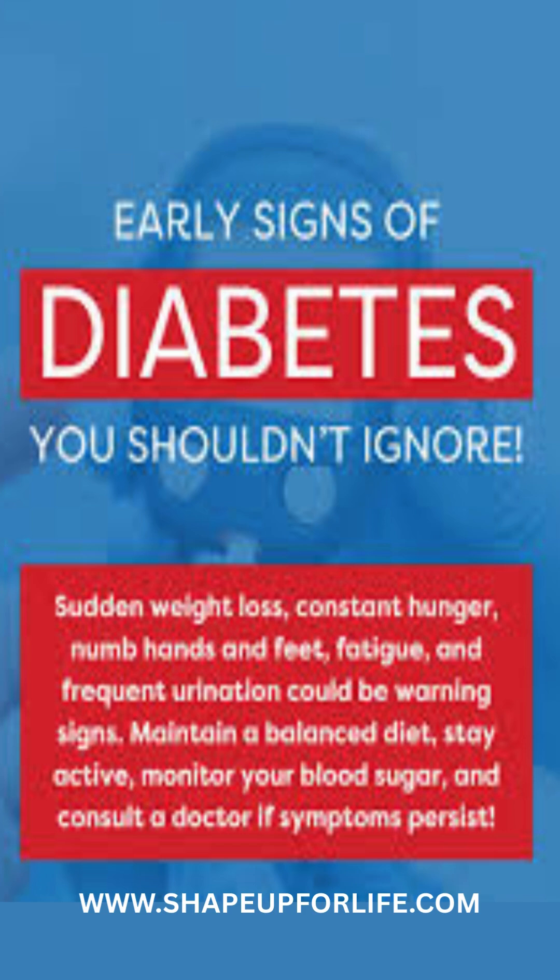Tingling or numbness: nerve damage from high blood sugar affects hands and feet. Persistent hunger: blood sugar spikes and crashes increase hunger. Skin changes: dry, itchy skin or infections may indicate diabetes.